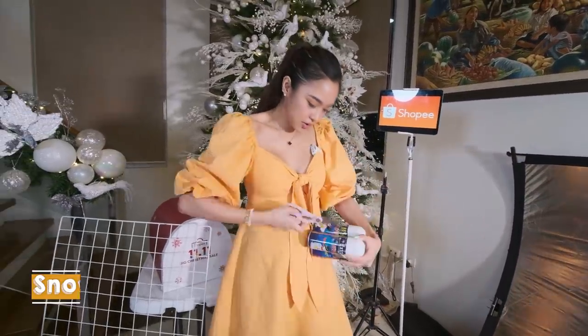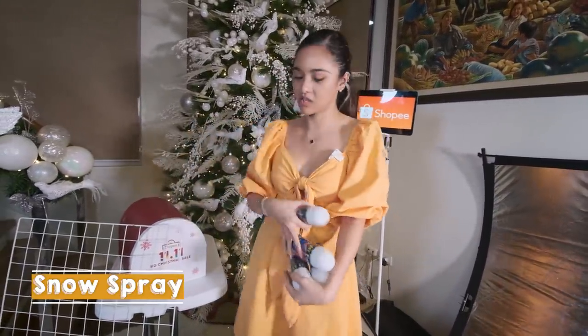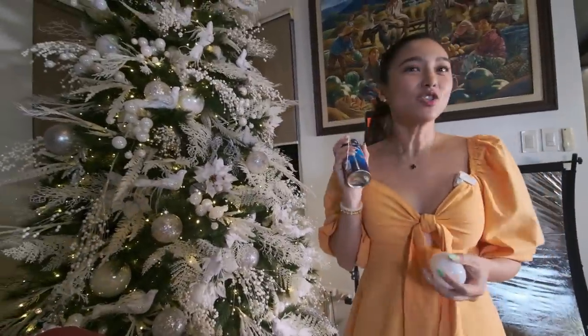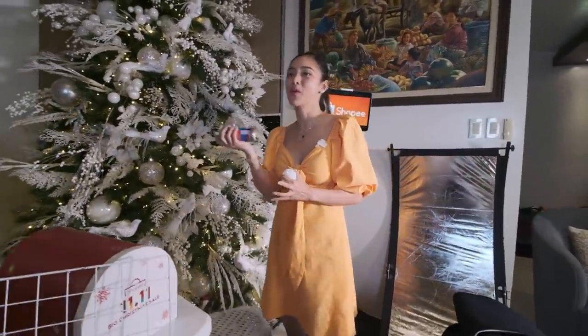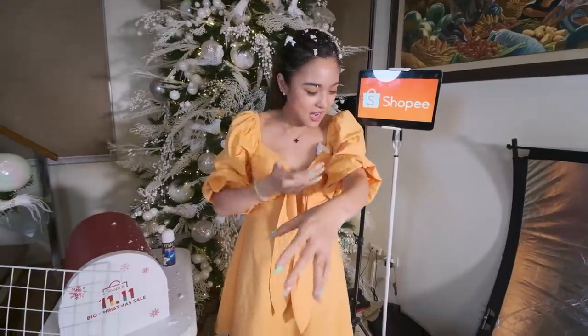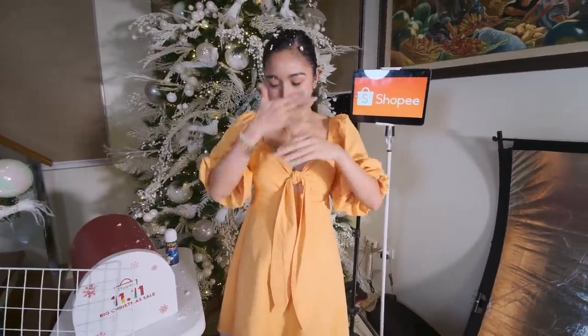Meron tayong snow spray! Actually dapat ilalagay ko to dito sa Christmas tree ko. So try natin. Ay! Snow! Iba talaga sa Shopee — nagkakaroon ng snow. Parang sa Star City na snow. Nawawala din agad-agad. Matutuwa yung mga anak nyo dito!